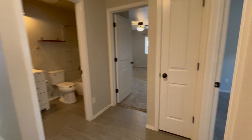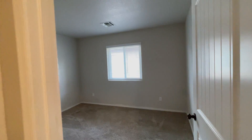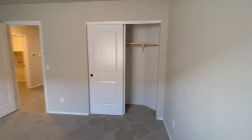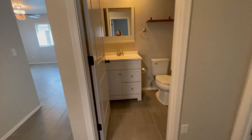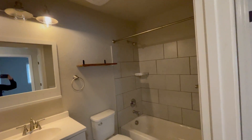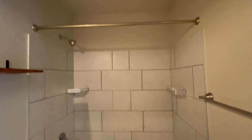Now I'll show you the second bedroom so you can get a feel for the size of the room and the closet space. Let's go ahead and take a look at the main bathroom, which has been completely redone. As you've probably noticed, the home has all modern lighting throughout, which is a nice feature.